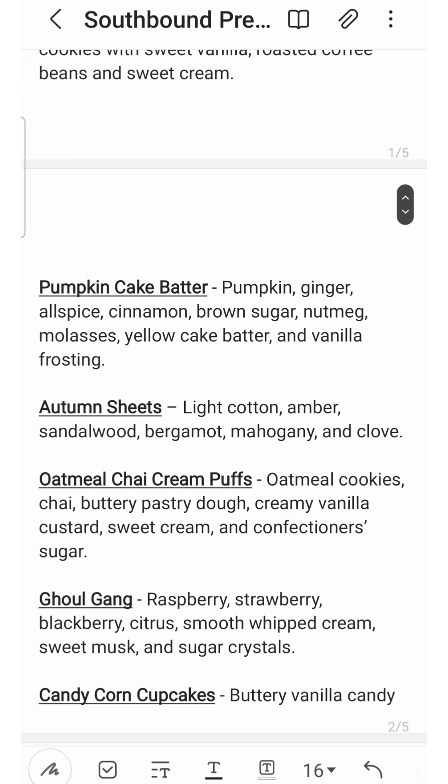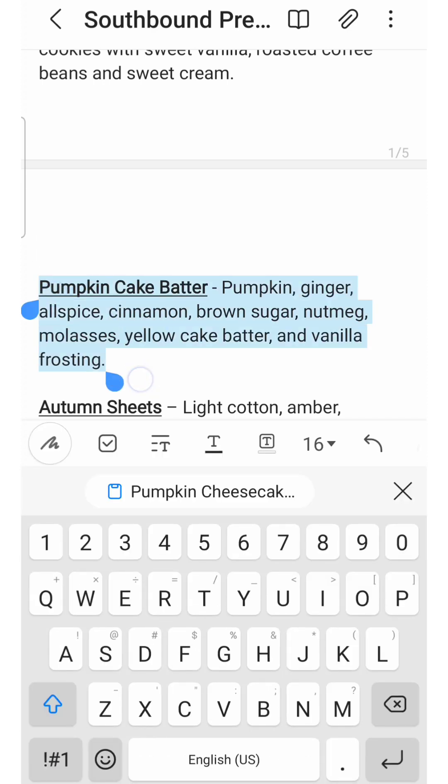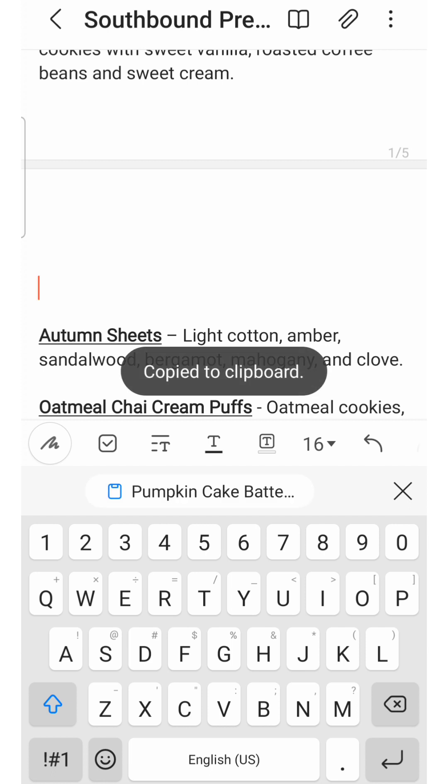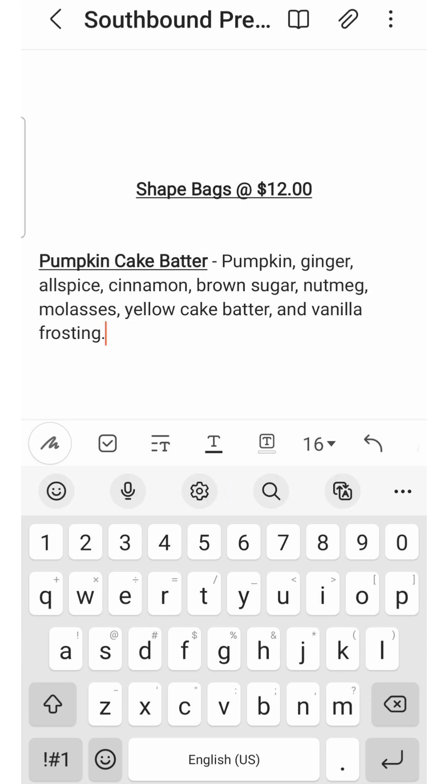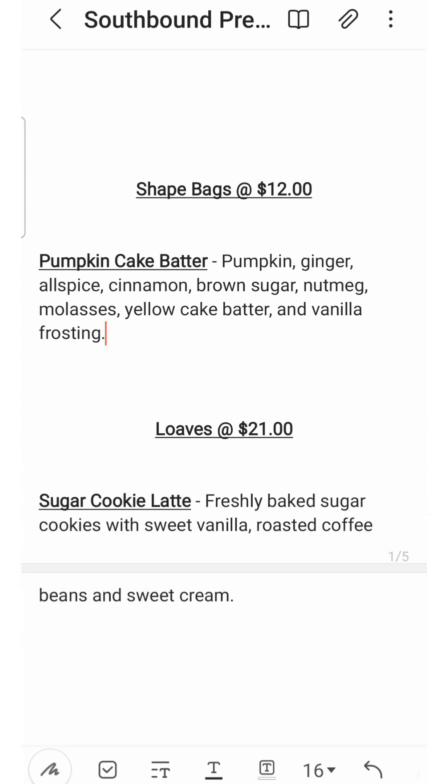Next up is Pumpkin Cake Batter — pumpkin, ginger, allspice, cinnamon, brown sugar, nutmeg, molasses, yellow cake batter, and manila frosting. I've never tried this one before, but there were a lot of people who love it in the group, and I'm tempted to try it. I don't melt a lot of pumpkin, but I have melted through a lot of what I had. That yellow cake batter and frosting note really intrigues me — I'm kind of wondering if it's similar to Pumpkin Crunch Cake, which is actually a pumpkin scent I truly enjoy. So for now, I'm putting it under shape bags.